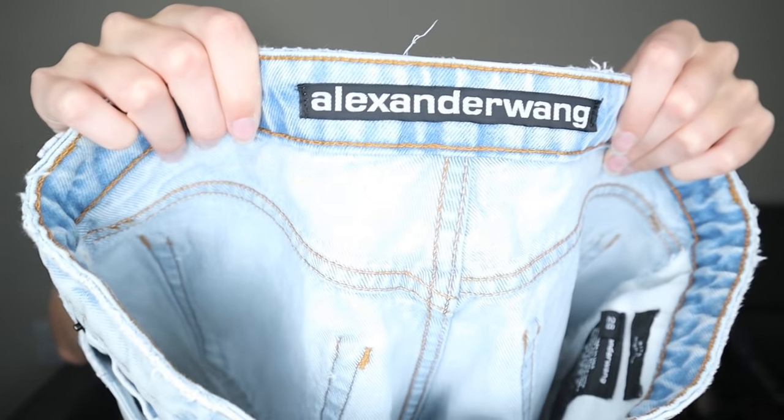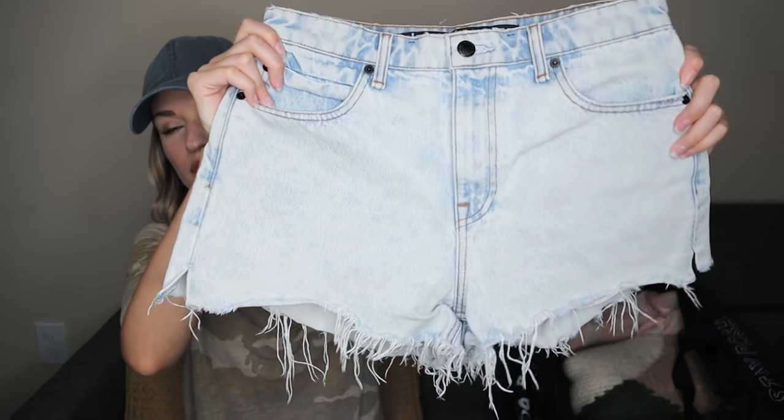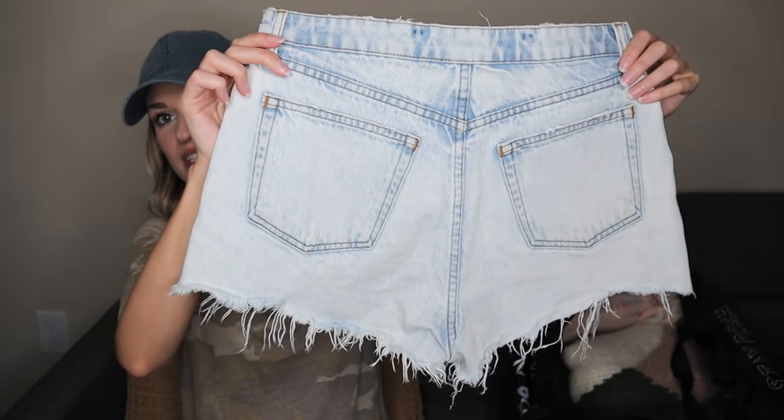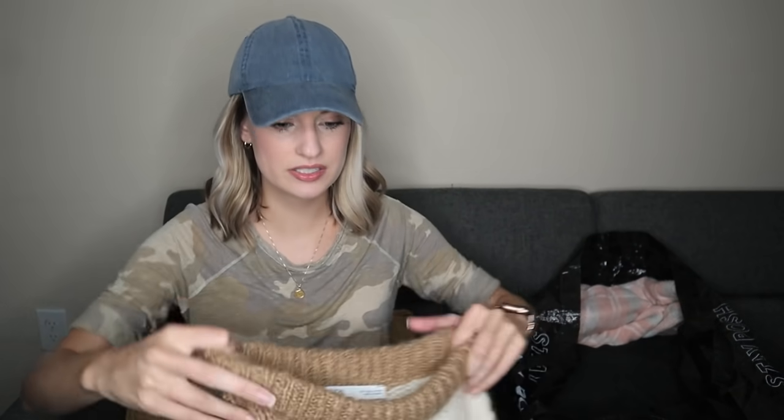These were a great find. Someone was just tossing them around in a bin and I happened to see this tag — my alarm bells went off. They're lightweight, light wash, high-waisted, frayed hem Alexander Wang shorts. Super great find. They're called the Bite High Rise Shorts in a size 28, and those probably retail for around $200. That's the second time I've recently found Alexander Wang at the Bins, so hopefully I find some more.